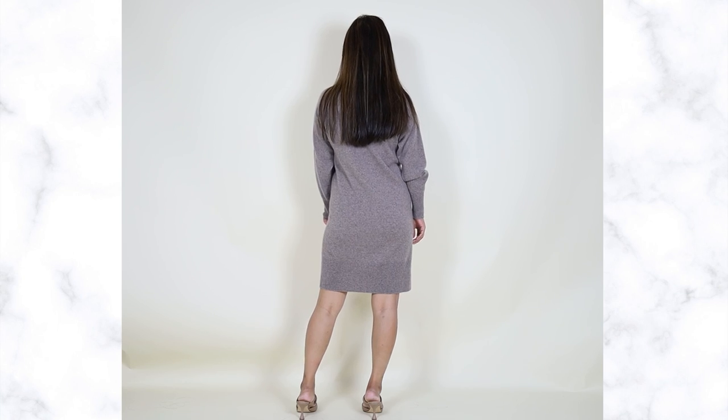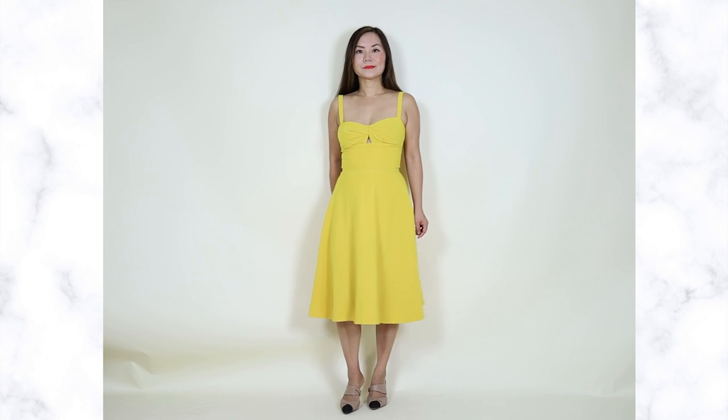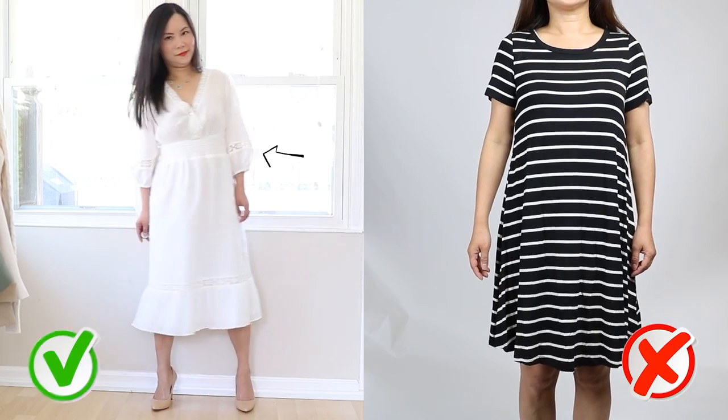If you have no waist, your dress needs to have a defined waist. Otherwise, a dress like this goes straight up and down — this is the shape of a ladder or H-shape, which is exactly your natural shape. It means you have no waist definition and it goes straight up and down, which doesn't flatter your shape at all. Instead, switch to an A-shape dress that flares out at the bottom and cinches your waist.